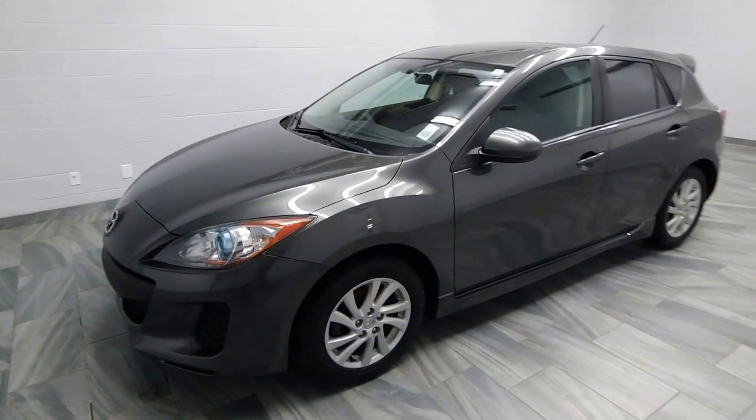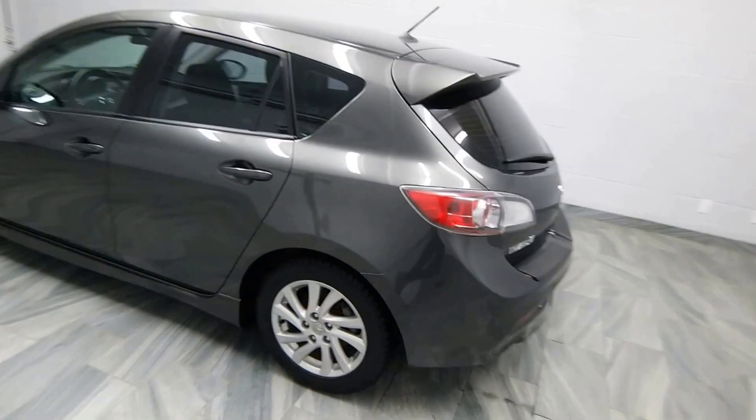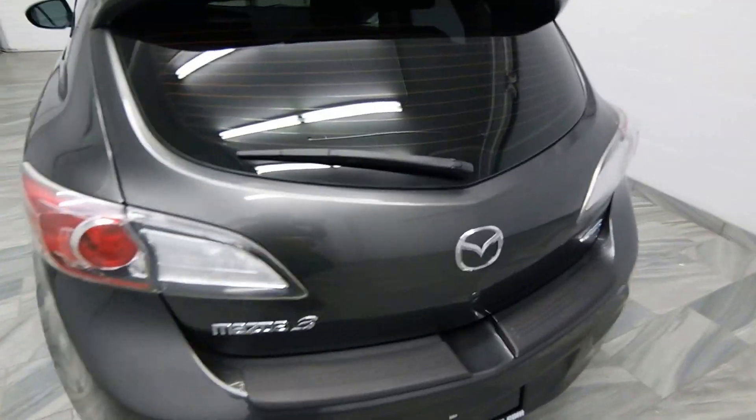Hello from Mark Wilson's Better Used Cars in Guelph, Ontario. You can visit us at shopwilsons.com. This is our 2012 Mazda 3 Hatchback.